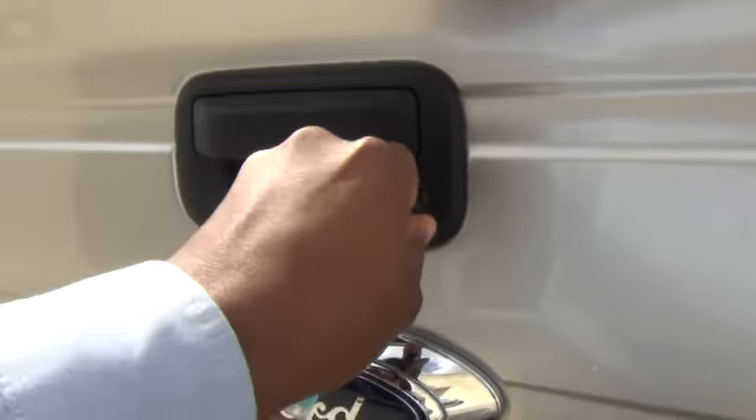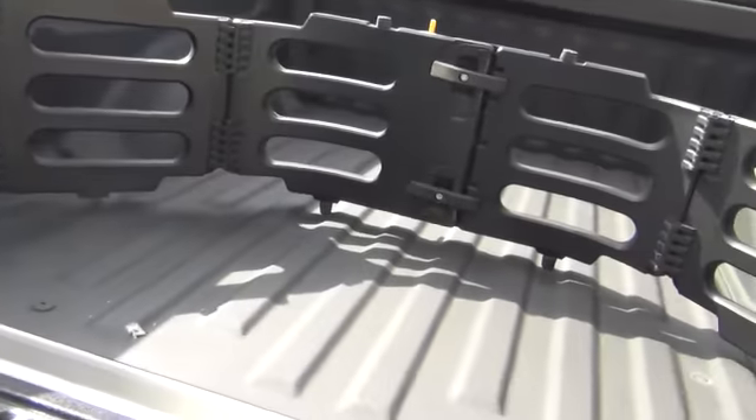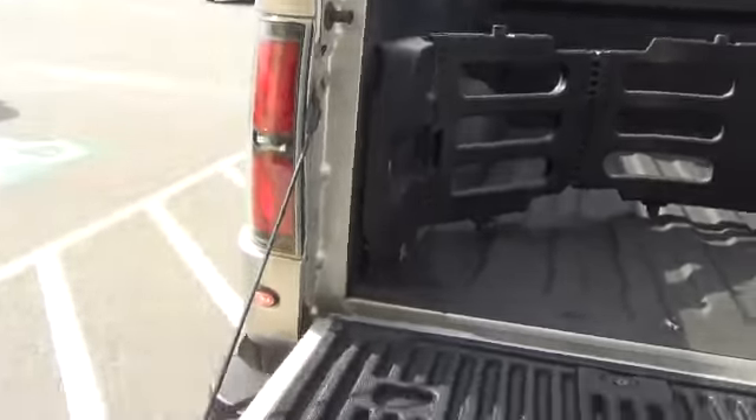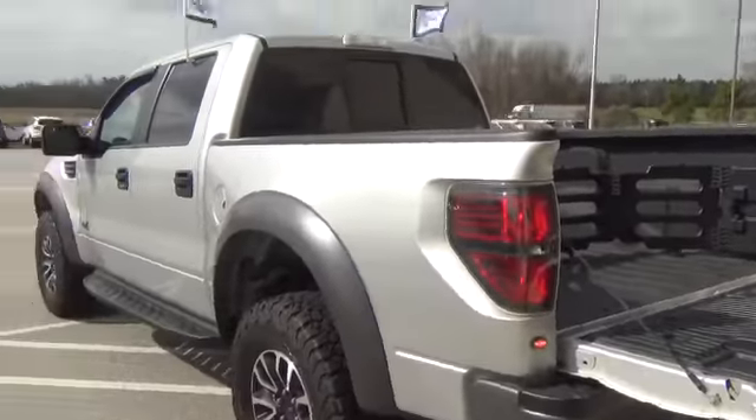As you can see, it has the reverse camera there. Let's see if we can't get this tailgate open. It has a spray-in bed liner and the pickup bed extender, as well as the tailgate step. Just a super nice truck all the way around.